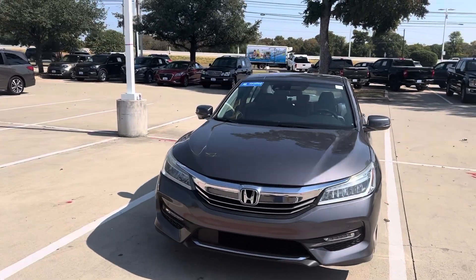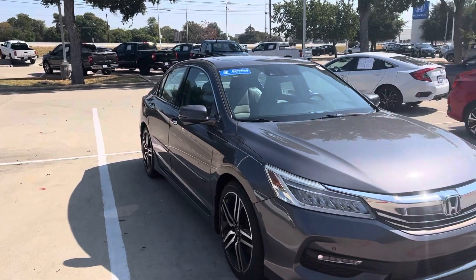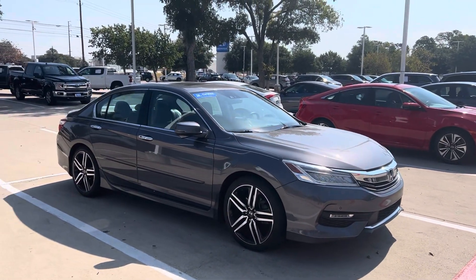Hey there, Thomas here at Howdy Honda. This is the 2017 Honda Accord Touring with the V6. It's got your fog lights, parking sensors, and alloy rims.